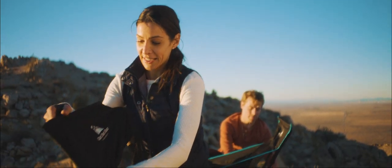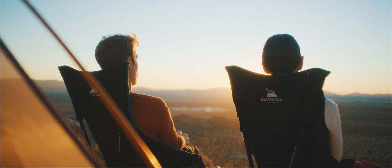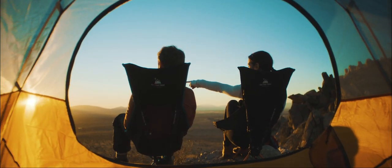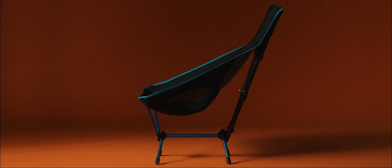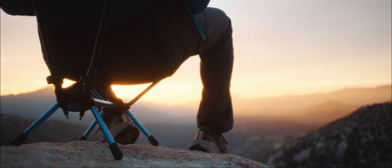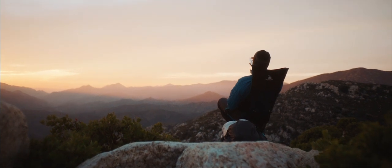Paired with our custom carbon fiber trekking poles, or your own, Trek Chair provides backpackers with the ultimate strength, holding up to 250 pounds. You can sit upright or recline a full 45 degrees, giving you unmatched comfort for its small size and weight.